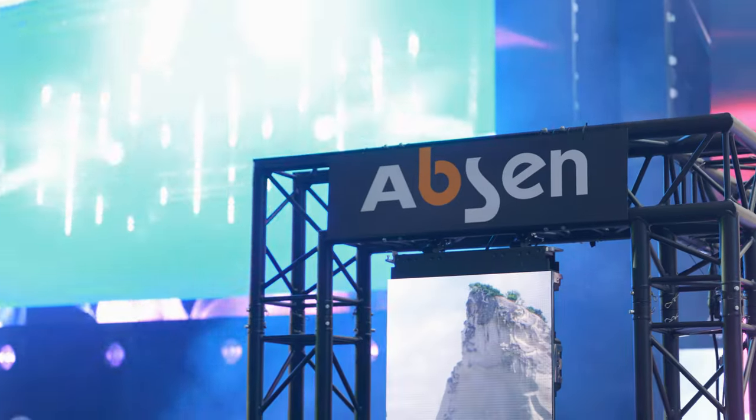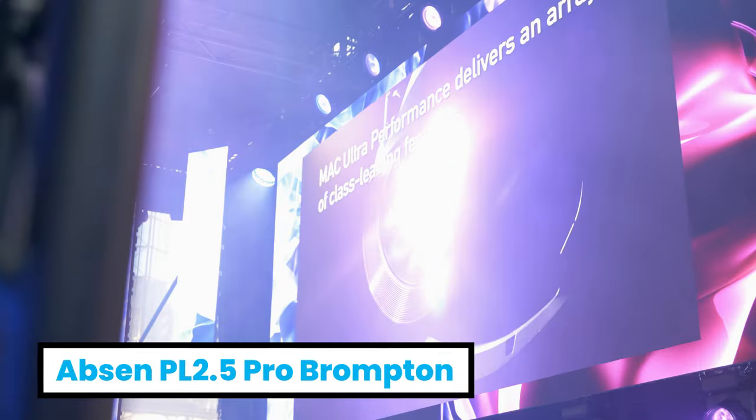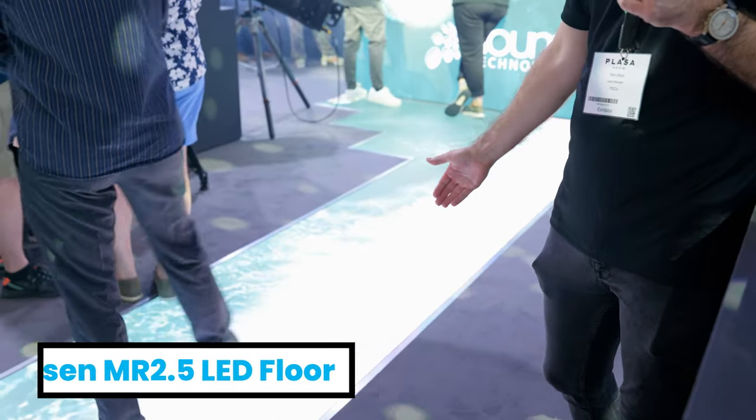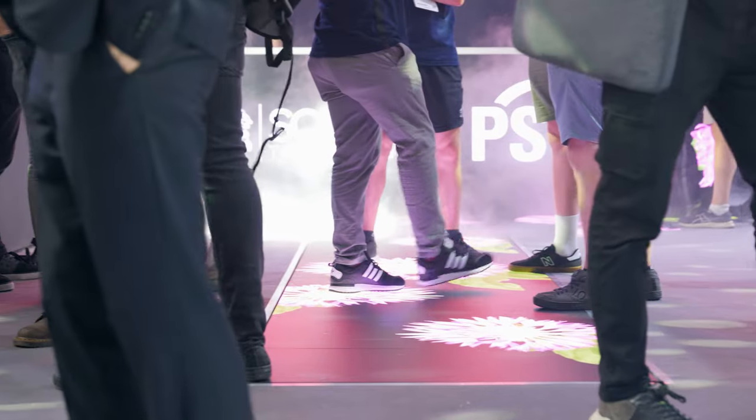Our headline sponsor this year is Absin. Absin LED products feature heavily on our stand this year, including the Polaris PL 2.5 Pro Brompton High Refresh, and a brand new exciting product that we've added to rental this year — the MR 2.5 Floor, 2.5mm pixel pitch, powered by Brompton Processing.